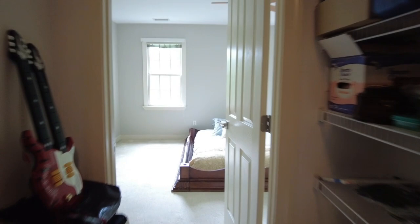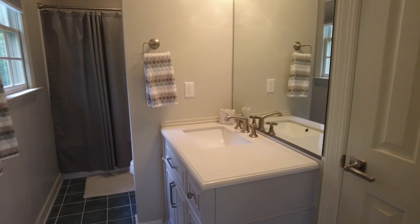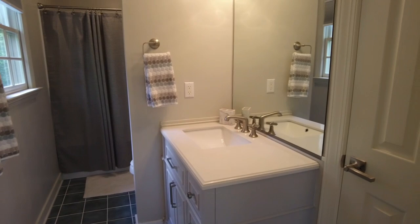Very well thought out floor plan and design here in this home. To the left is going to be another closet, so we've got two closets here in this bedroom. Our ensuite is right here to the right. In the ensuite, we do have a linen closet, and then to the left is the rest of our bathroom.